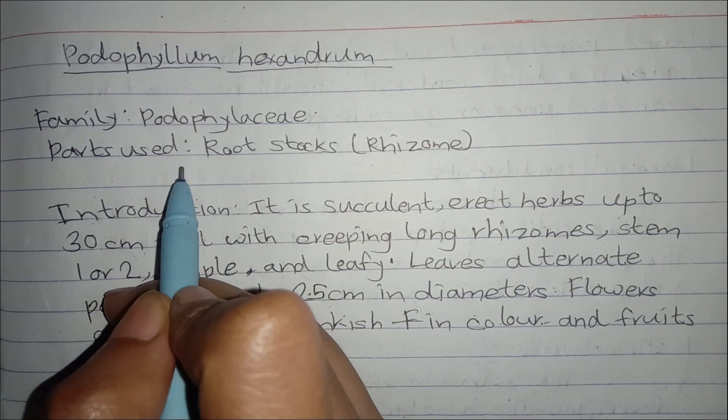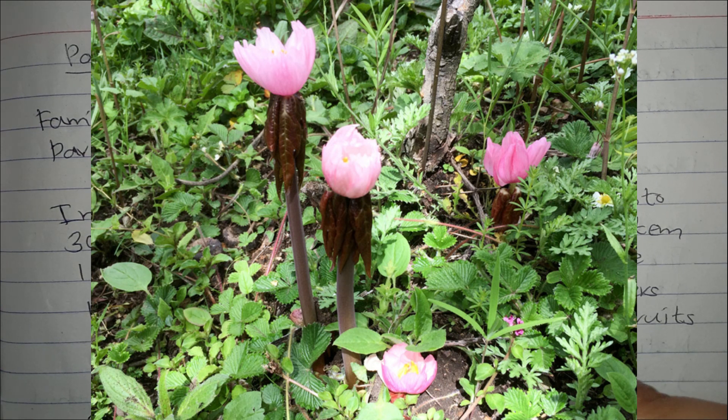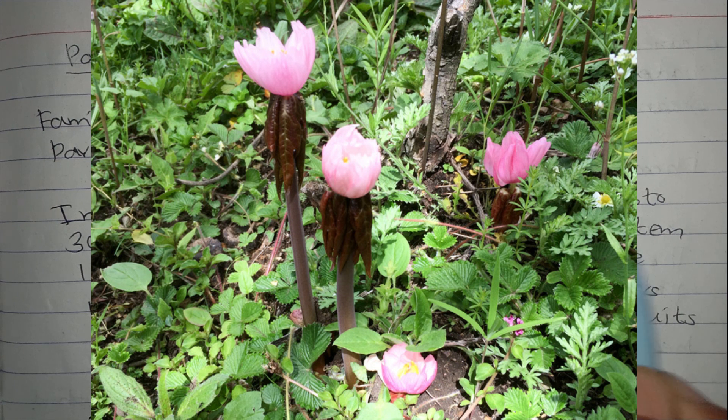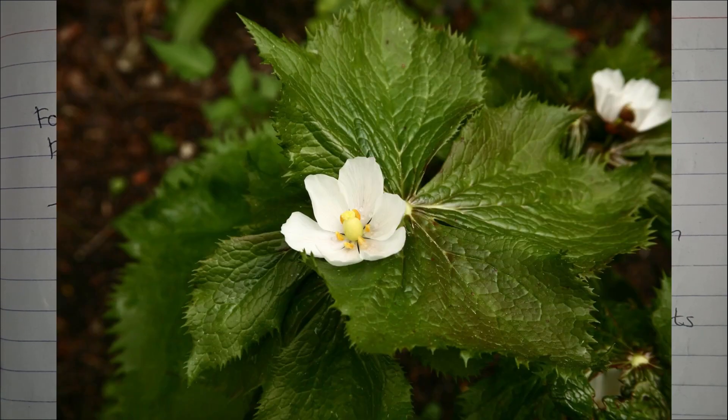The part that is used for medicinal purposes is its rhizome. Porophyllum hexandrum is succulent. It reaches up to 30 cm tall with creeping long rhizomes. It has 1 or 2 stems. It is simple and leafy. Leaves are alternate, palmate, up to 2.5 cm in diameter.